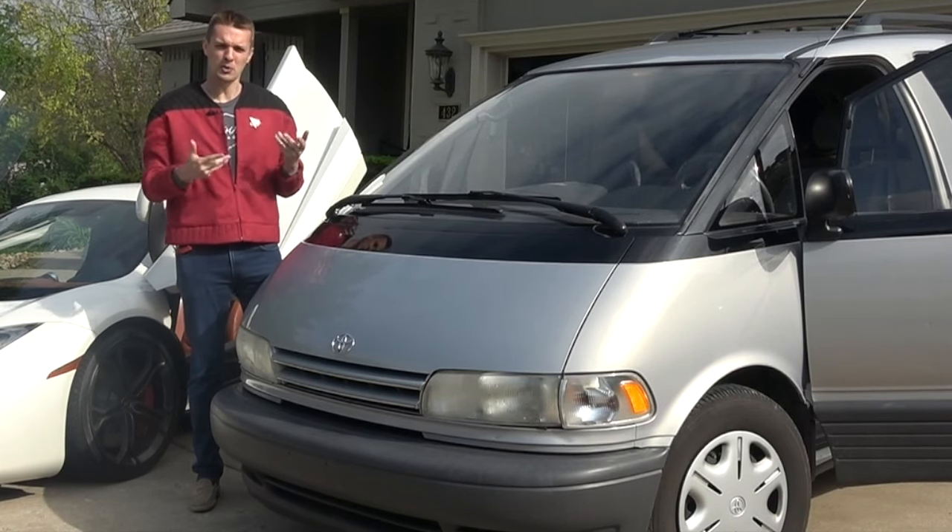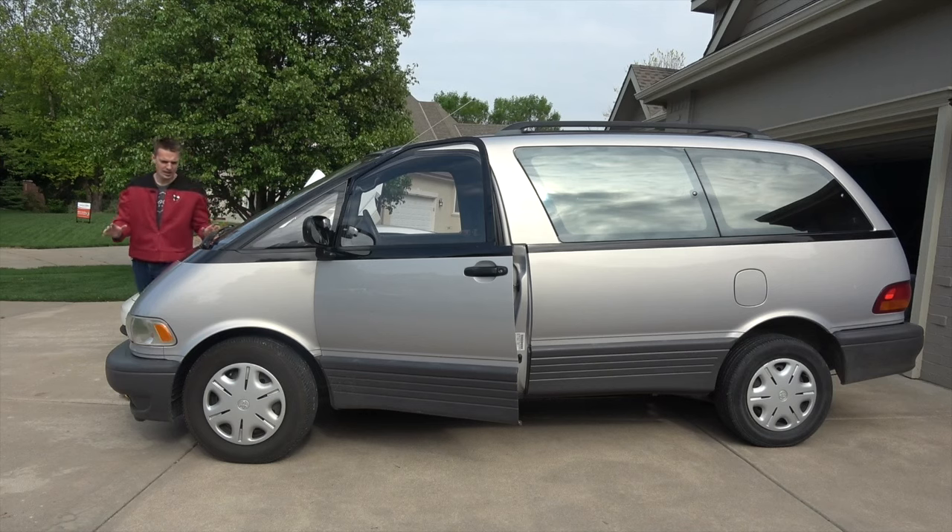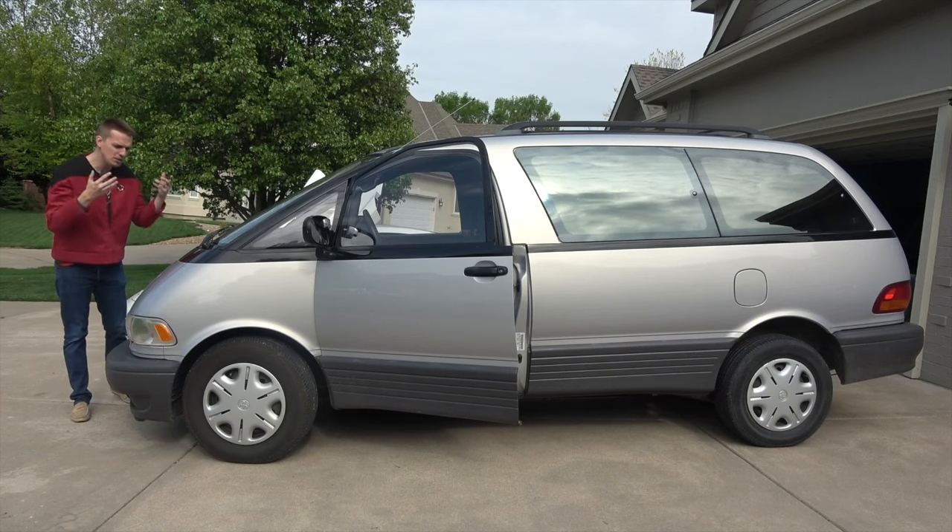Rear-wheel drive can do burnouts, as you saw. This minivan is such a sight to behold. It is beautiful.